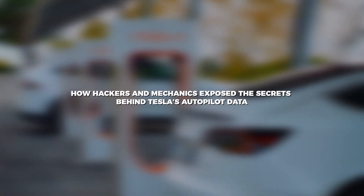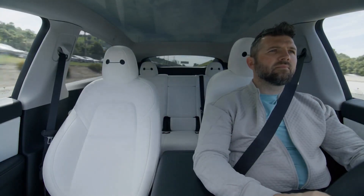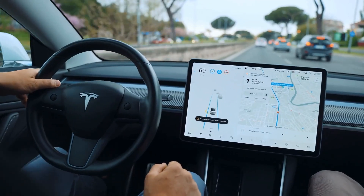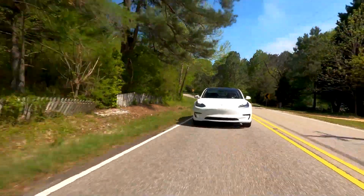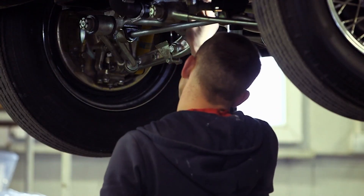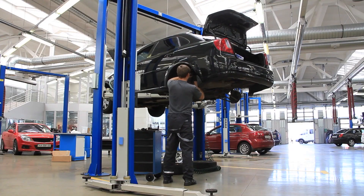The world of tech and automotive: how hackers and mechanics expose the secrets behind Tesla's autopilot data. Ever wondered what your car really knows about you? These experts have cracked the code, uncovering the hidden details Tesla's autopilot collects — and the results are eye-opening. From privacy concerns to the mechanics of how it all works, we're breaking down everything you need to know about this revolutionary discovery.